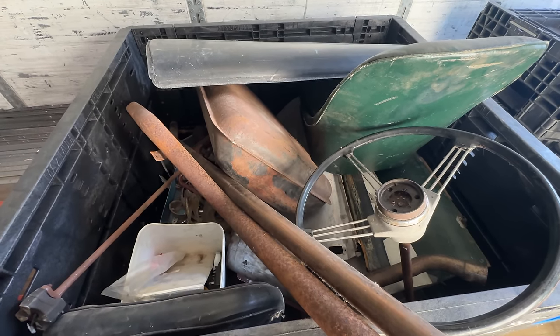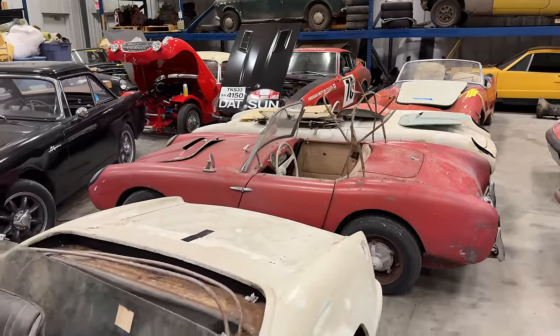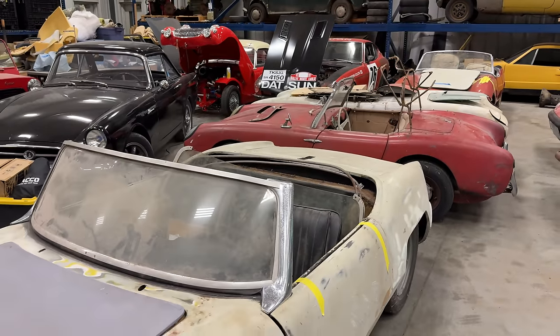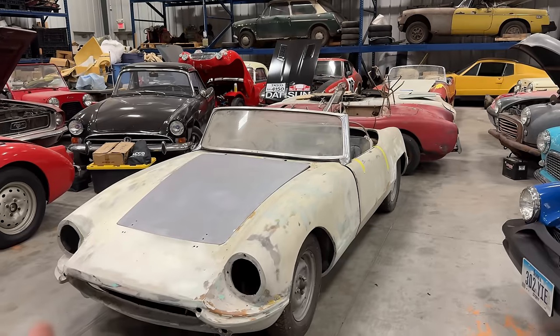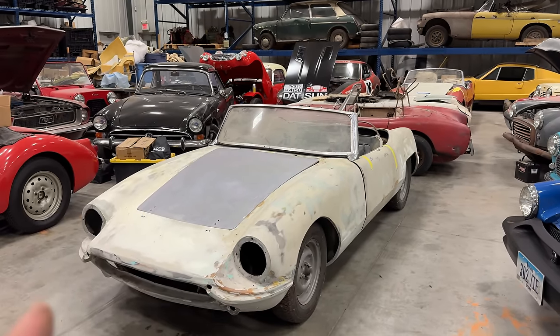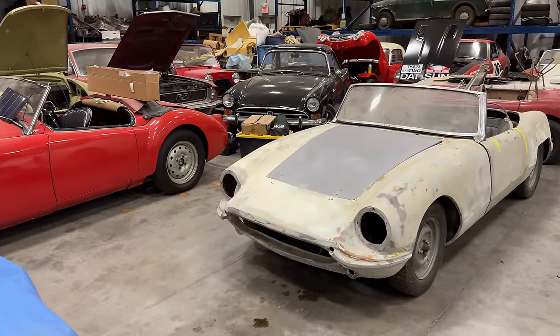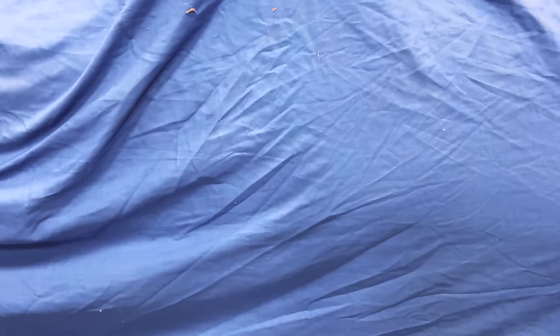Just as I was wrapping up my series with the barn find Sprites, these things fell into my lap. Let me know if you think I should restore any of these cars, and let me know if you think I should repower a Barkley with something else. Also, I did pick up another car — give me a guess of what's under this blue cover in the comments below. I'll be showing you what's under the cover in the next video, so make sure you comment below and click subscribe.